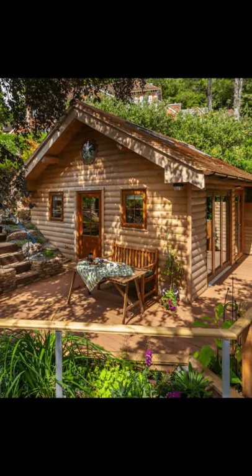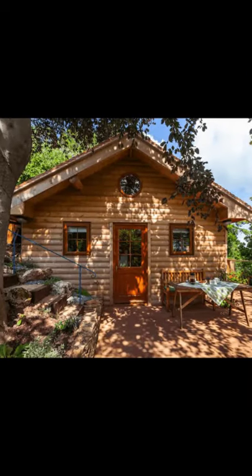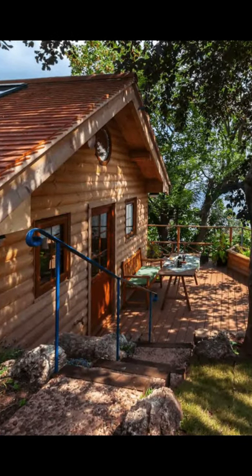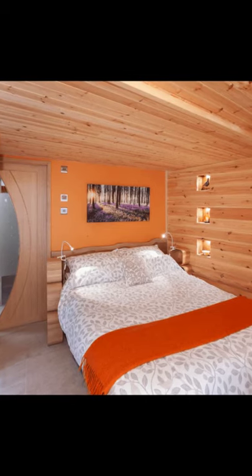Hi there and welcome back to Hygge House. Today we're going to talk about how to relax in this unique log cabin in Somerset, England. Now let's get started.